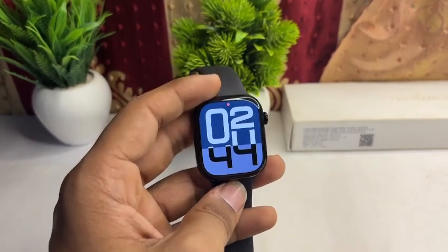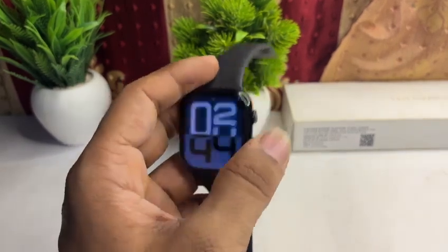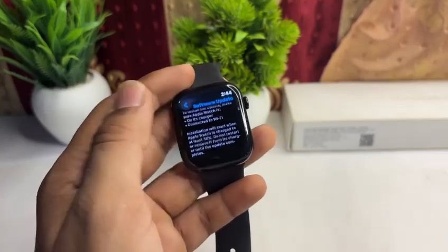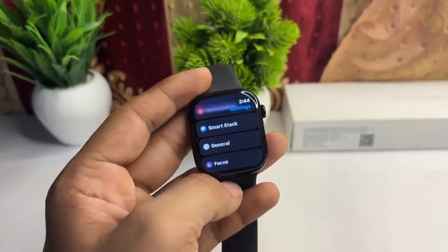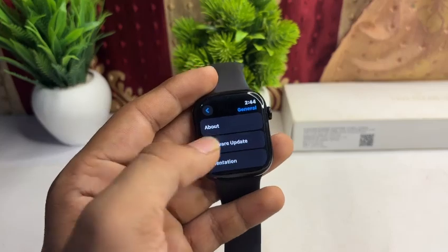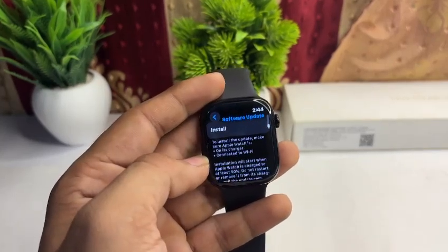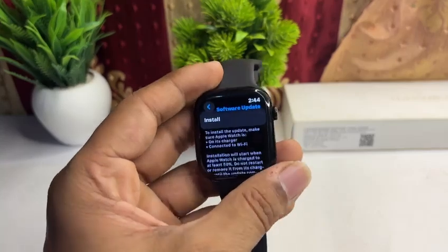The next step is to check for a software update. Make sure you are running the latest software. Go to Settings, then General, then tap Software Update. If a new update is available, tap on it and install it.